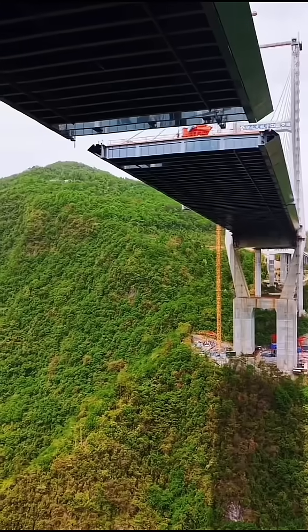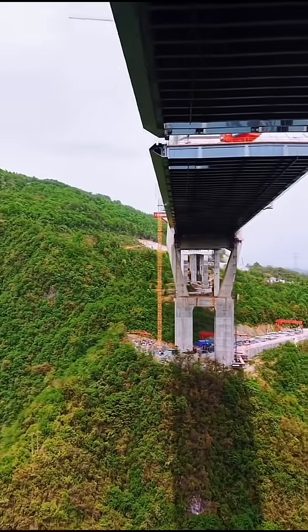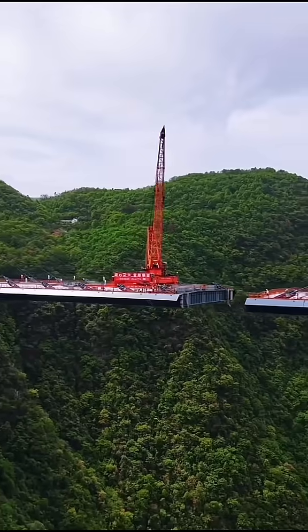Perhaps some might wonder why such a bridge was built in the mountains. Actually, it was constructed to transport materials for another bridge. Since the construction of this suspension...